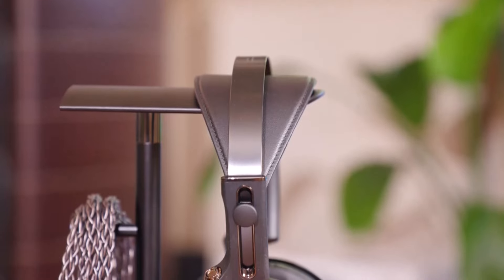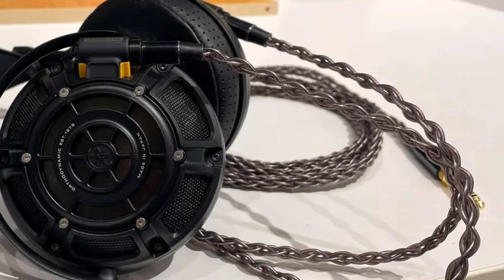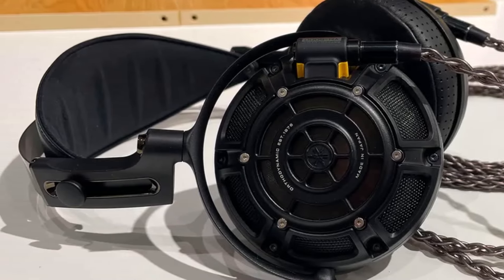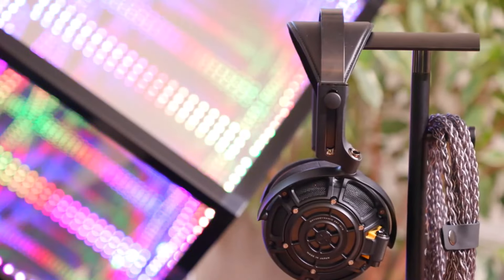However, these headphones need high-end equipment to shine. Yamaha recommends its HA-L7A amplifier, though they performed well across our reference systems, from the Chord Hugo TT 2 to a full hi-fi setup. For alternatives, Focal's Utopia and Stellia are excellent models to compare.